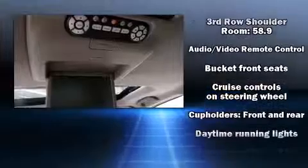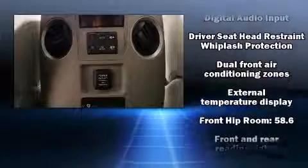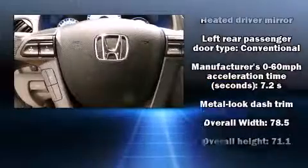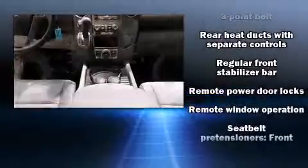Rear LCD monitors provide entertainment that your passengers will appreciate, no matter how far the drive. Honda also prioritized safety and security with features such as dual front impact airbags with occupant sensing, airbag head curtain airbags, and traction control.